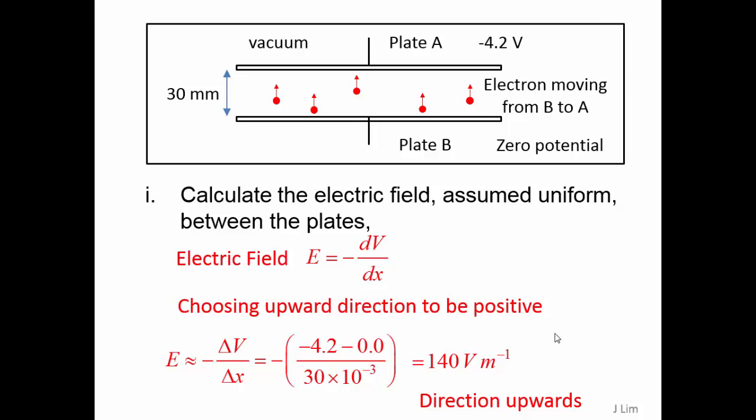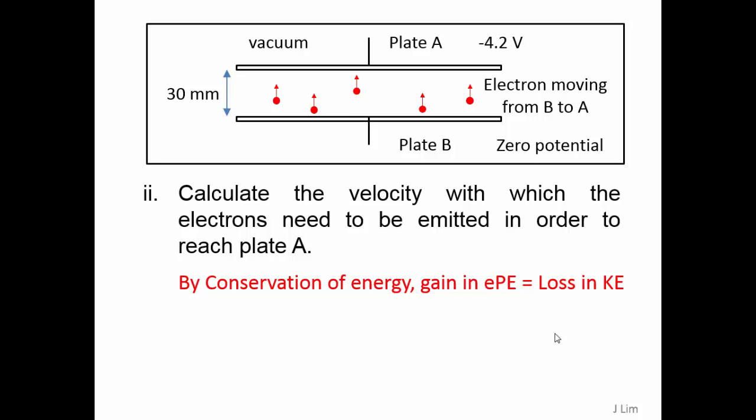Choosing the upward direction to be positive, the electric field strength will be 140 volts per meter and the direction is upwards. By conservation of energy, the gain in electric potential energy will be equal to the loss in kinetic energy.